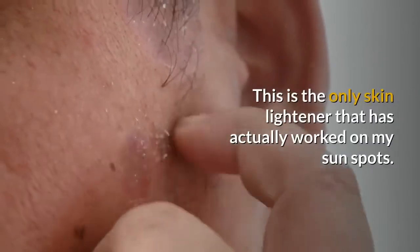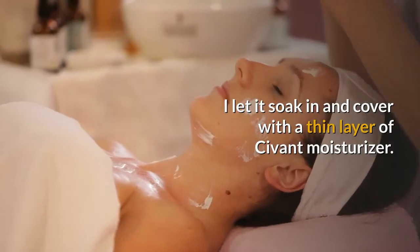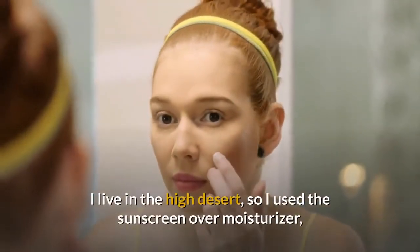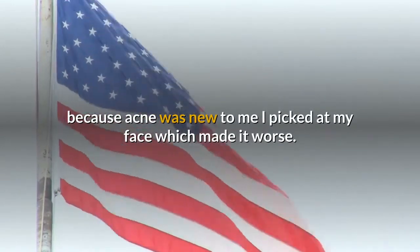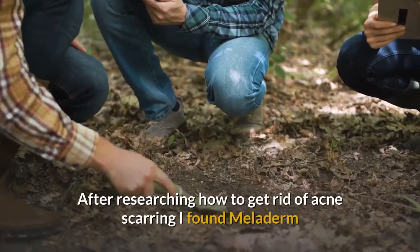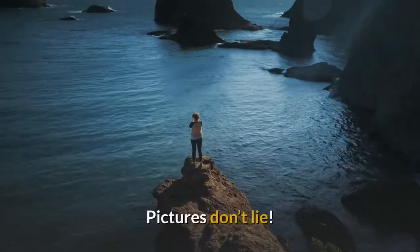Trechogram writes — 'This is the only skin lightener that has actually worked on my sunspots. I use it every evening; just one pump covers my face, so the container lasts for months. I let it soak in and cover with a thin layer of Sivant moisturizer. I also use their sunscreen daily, and the combination has been terrific.' Latoya Barba writes — 'I am African American, 23 years of age. Back in February I started having acne and, because it was new to me, I picked at my face which made it worse. After researching acne scarring I found Meloderm. Because of the price I was skeptical, but I took a chance and don't regret it. Here are my results — they are 2 months apart. Pictures don't lie. I love this stuff.'